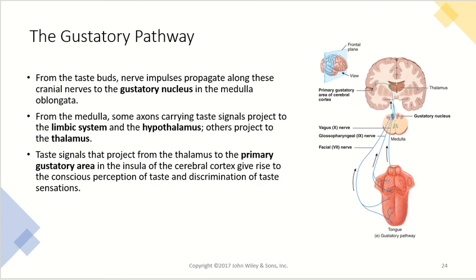Looking at the full gustatory pathway: from the taste buds, nerve impulses propagate along those three cranial nerves to the gustatory nucleus in the medulla oblongata. From the medulla, some axons carry taste signals to the limbic system and hypothalamus, while others go to the thalamus. Taste signals from the thalamus then move to the primary gustatory area in the insula of the cerebral cortex, giving rise to the conscious perception of taste and the ability to discriminate between different tastes and sensations. That covers all the information for the olfactory and gustatory systems; vision, equilibrium, and hearing will be covered in the next recordings.